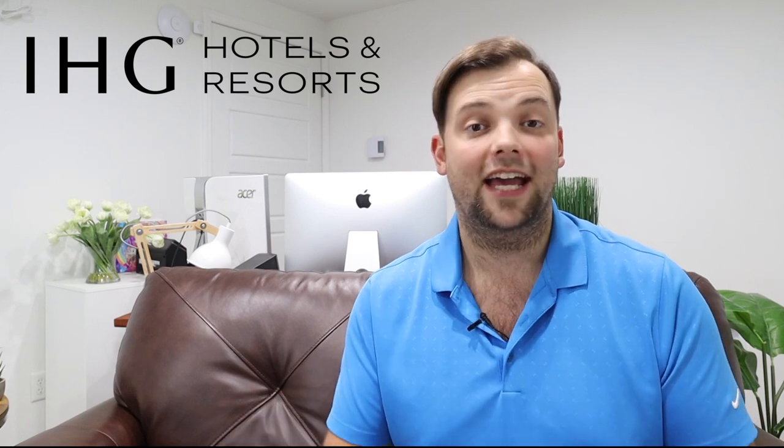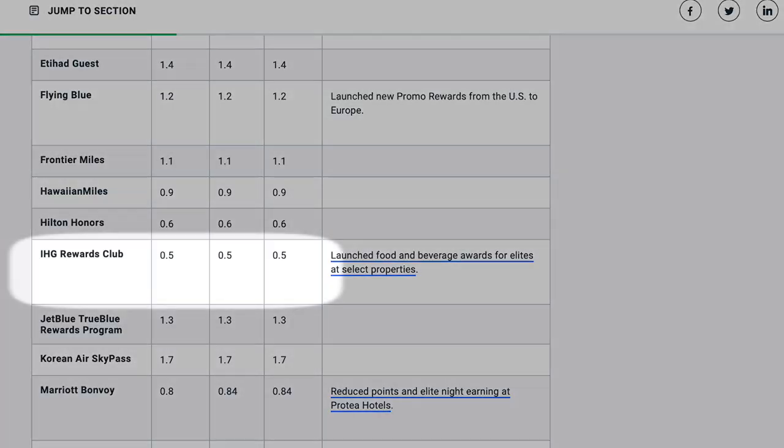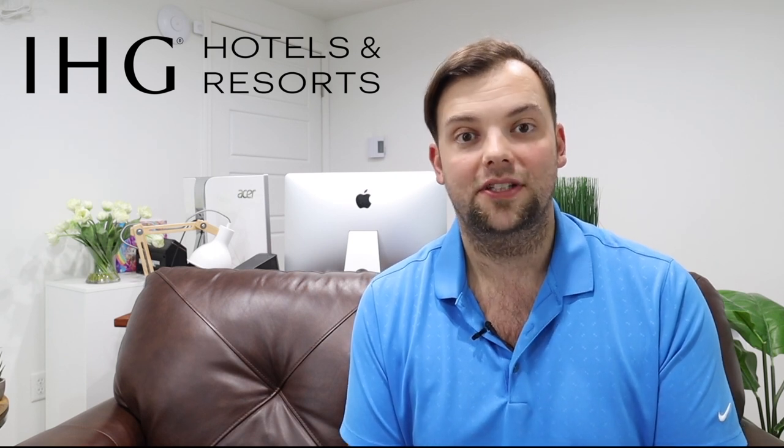So let's look at IHG specifically: within its own ecosystem, was this a good IHG redemption? If you look at The Points Guy's evaluation for March 2023, he says IHG points are worth 0.5 cents per point. I got 0.63 cents per point, so this was actually an above-average redemption within IHG. It's just frustrating that these points are continually devalued by their own ecosystem.